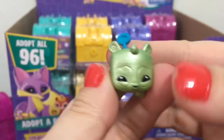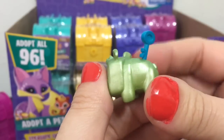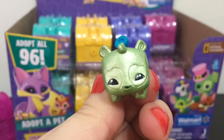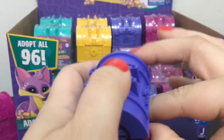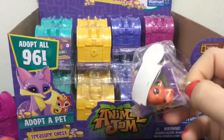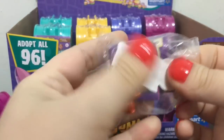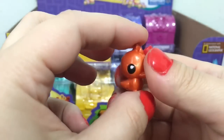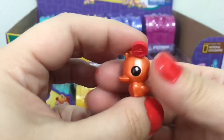This one is Flitter Panda and has a little key deco piece in the back. Oh, it's a little duck! This one's name is Bright Egg and it's absolutely adorable.